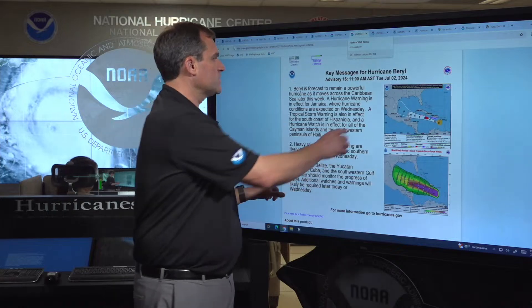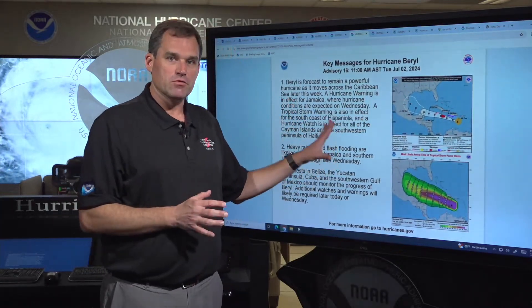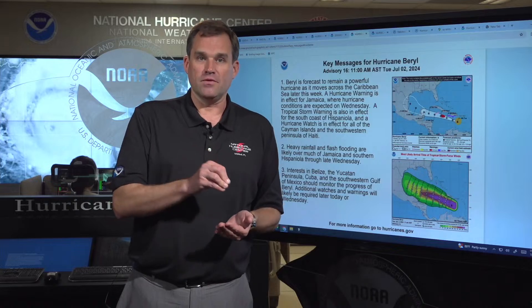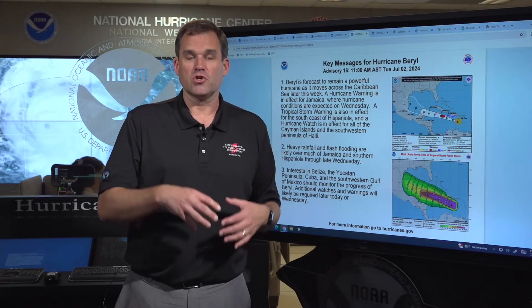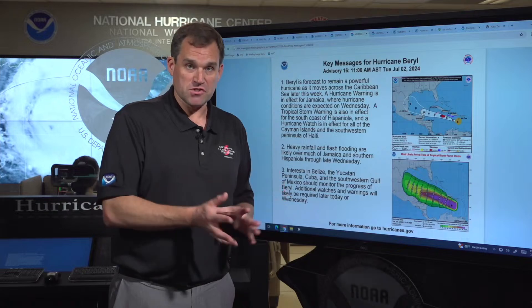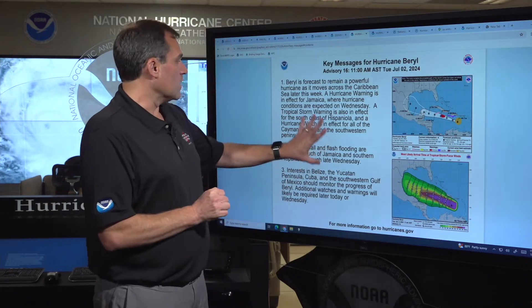Again, a couple of things we want to reemphasize — the key messages for Beryl. It's expected to remain a powerful hurricane as it moves across the Caribbean Sea. A hurricane warning is in effect for Jamaica, where we could have multiple life-threatening hazards: dangerous winds in the core of a major hurricane, life-threatening storm surge, and life-threatening flash flooding from heavy rainfall. In Jamaica, you want to complete those preparations today, be in your safe place by tonight, and be prepared to ride out the storm there tomorrow.